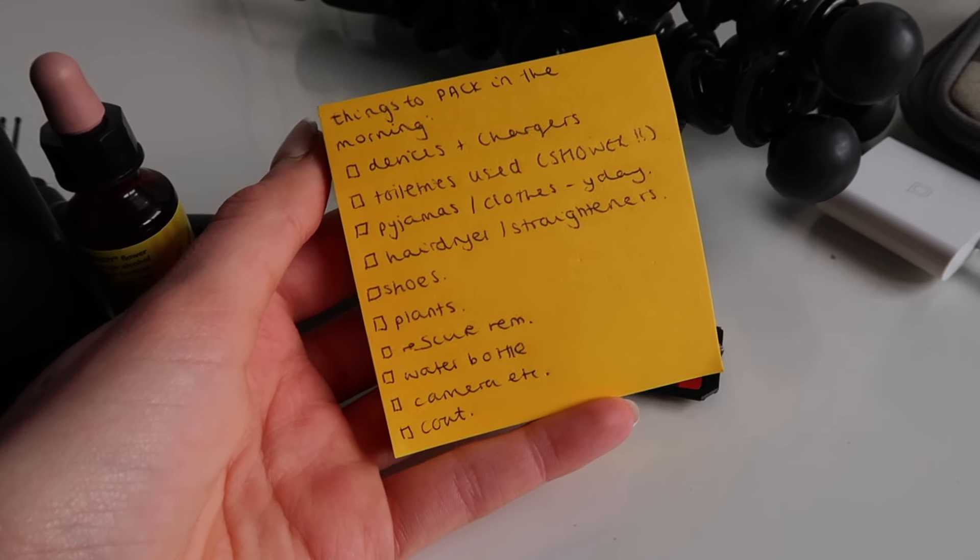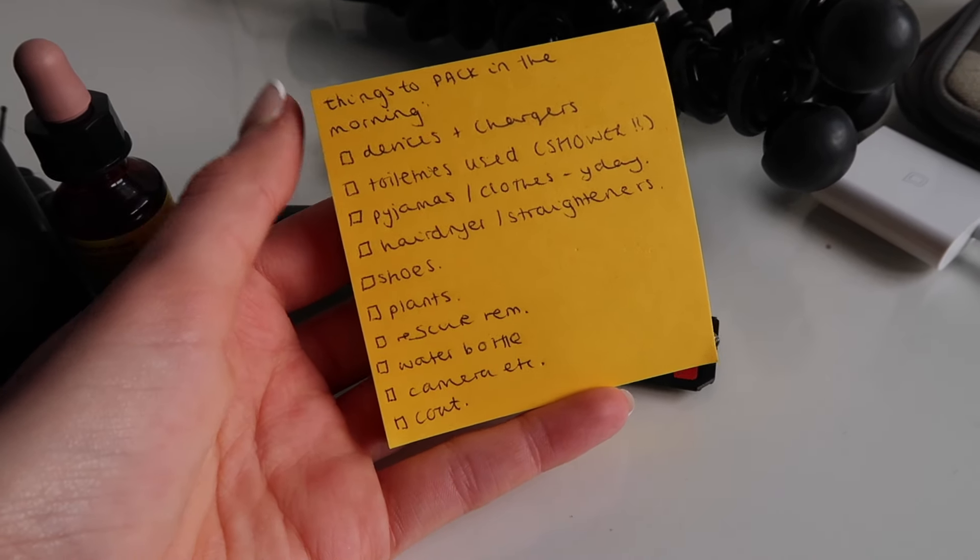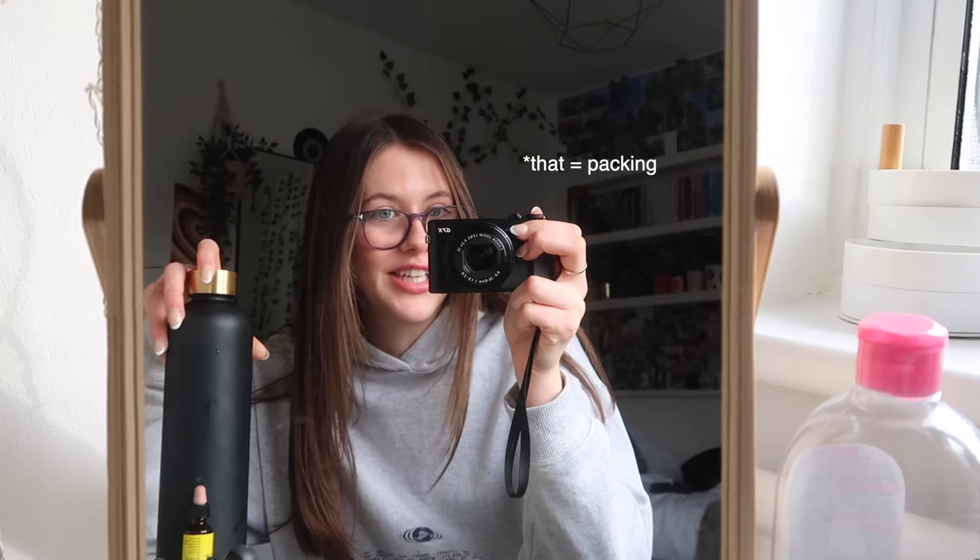I've written a list here on this post-it note of all the things I need to pack in the morning. I can't lie — I'm going to miss my mirror that I use to get ready every morning so much, but I don't want to bring it to uni in case I break it. I actually did that really quickly — in about 50 minutes, which is crazy, but I was literally running around frantically.